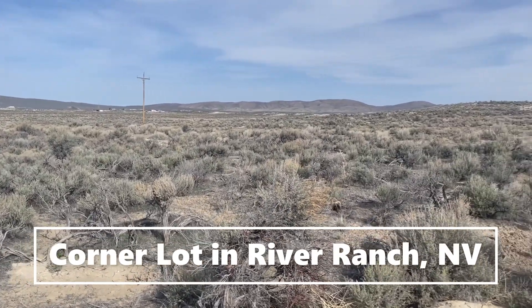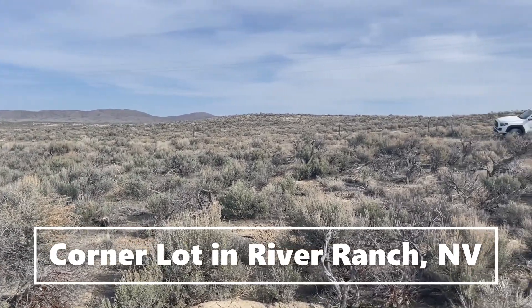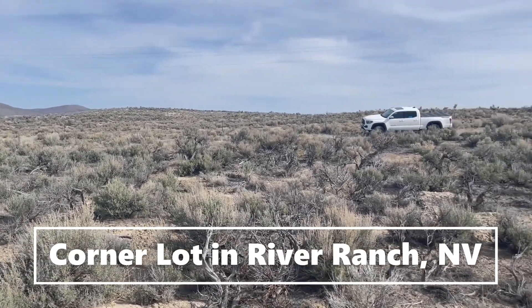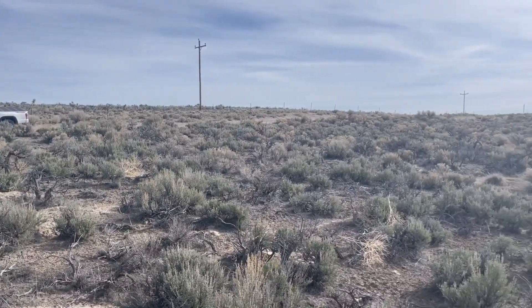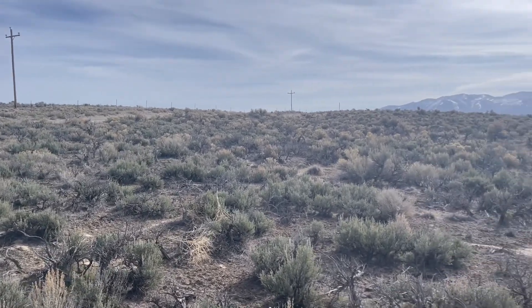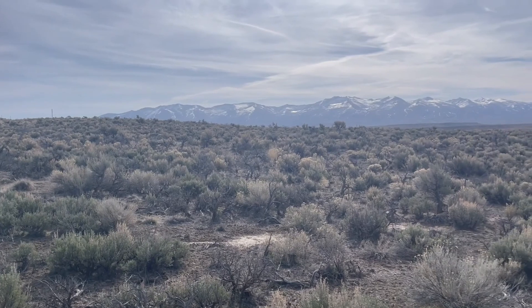The roads are really good. They're gravel but they are pretty smooth for a county road. We're about 22 miles east of Elko, Nevada, and there's quite a bit of high desert terrain out here.